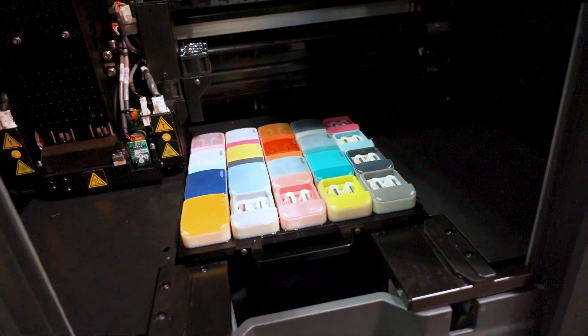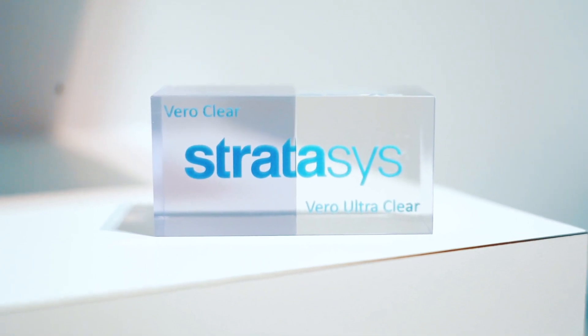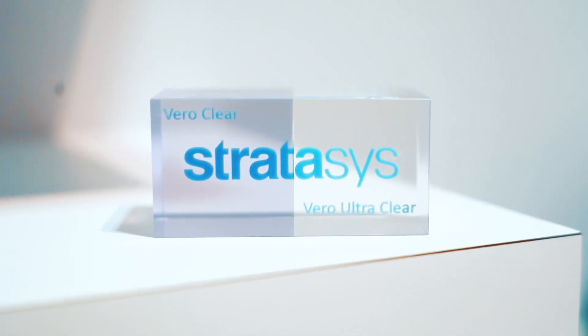Stratasys has come out with a lot of new materials. My favorite new material these days is Vero UltraClear. Our clear materials in the past have been a bit of a game changer, but with UltraClear, if you see them side by side, it's like night and day. Now we can do things like simulate glass and all sorts of really cool stuff, which is very exciting.